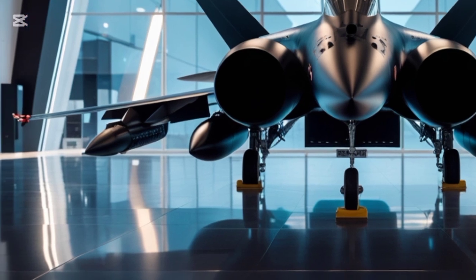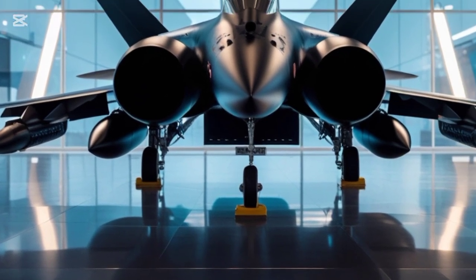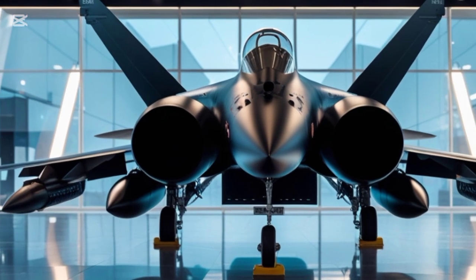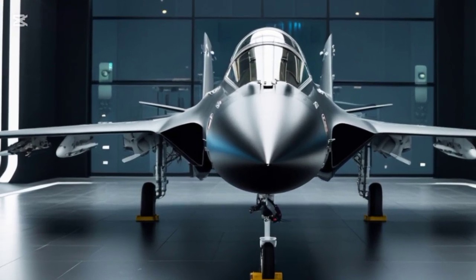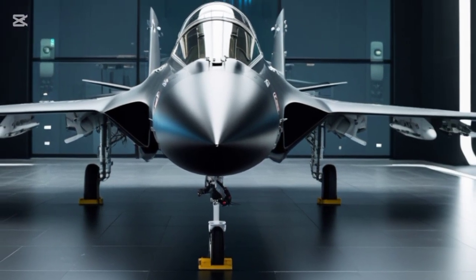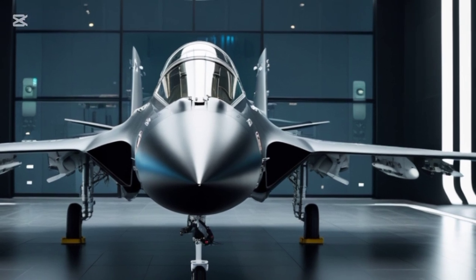The 2025 Saab JAS 39 Gripen is a perfect balance of affordability, performance, and cutting-edge technology. It continues to be a top choice for nations looking for a cost-effective yet highly capable fighter jet. With its ability to take off and land on short runways — including highways — this aircraft proves that modern warfare isn't just about raw power; it's about adaptability.